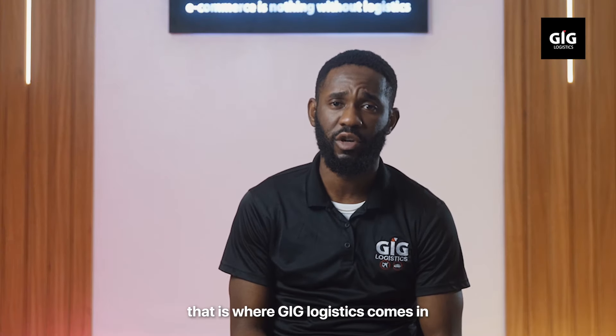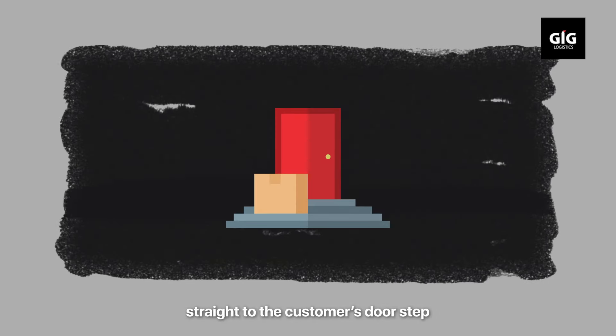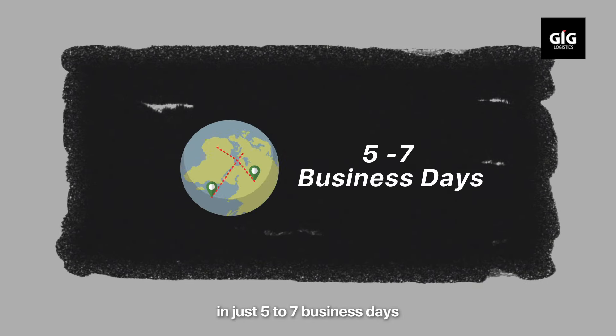That's where GIG Logistics comes in. GIG Logistics can take this shipment from your store straight to the customer's doorstep in just five to seven business days.